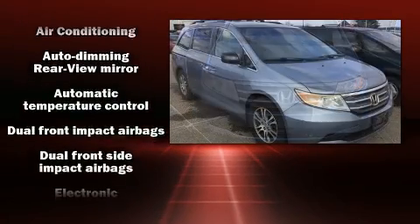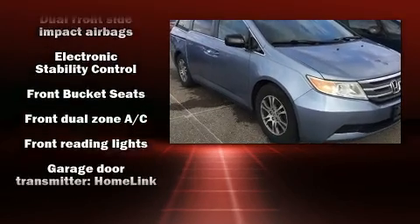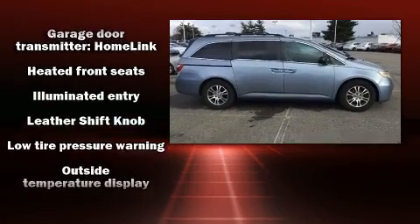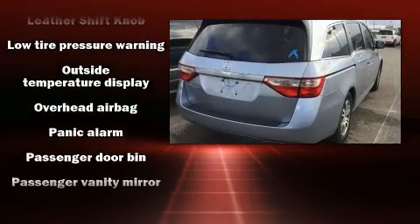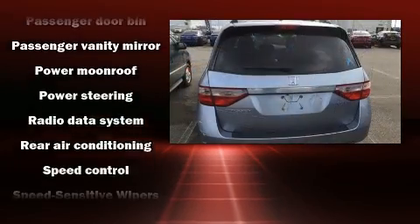Honda ensures the safety and security of its passengers with equipment such as dual front impact airbags with occupant sensing airbag, brake assist, anti-whiplash front head restraints, ignition disabling, and four-wheel disc brakes with ABS.